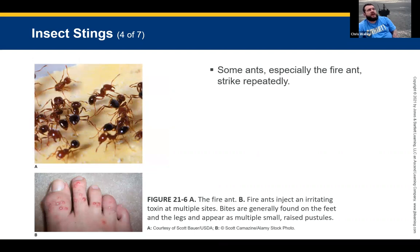Ant bites cause small red pus pockets that hurt and don't want to be touched. Certain ants can strike repeatedly. Ants leave little droplets of pheromones as they travel — that's how they keep their lines. If you rub your finger or foot across an ant trail, they stop because that pheromone path has been interrupted. They start wandering off because the trail of pheromones is gone.